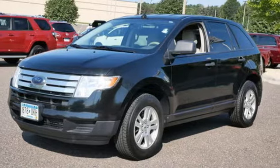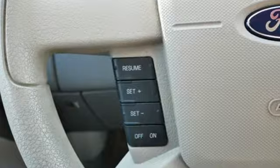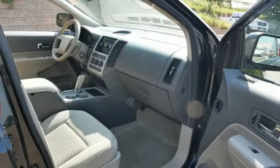V6 engine, air conditioning, AM-FM satellite prep radio, manual tilting steering column, four 12-volt power outlets, auxiliary audio input, aluminum wheels, power windows, and automatic transmission.